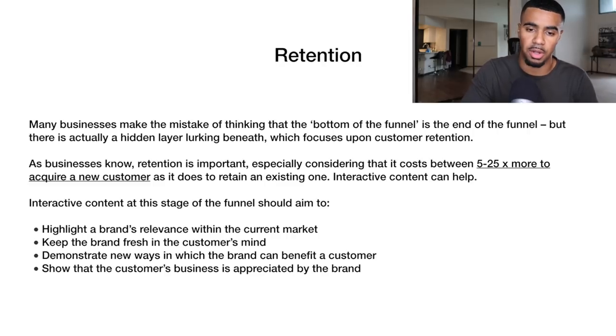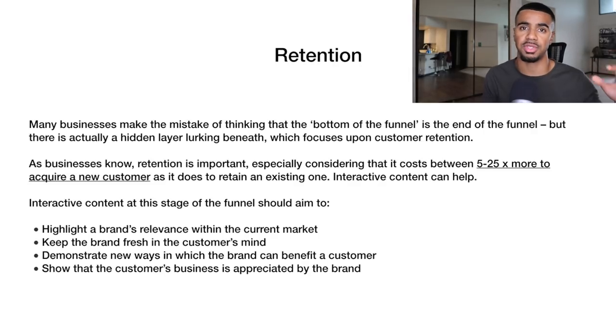That's why people focus on really nurturing their leads even after they buy — they know they can make a lot easier sales with existing customers. Typically the content around retention, which is post-purchase, is to highlight your brand's relevance within the current market. It should focus on keeping the brand fresh in the customer's mind, demonstrate new ways in which the brand can benefit the customer, and show that their business is appreciated. What we do is have email automations going out to customers saying thank you for buying, sending content emails with more information about the brand, the product they purchased, and other products we have available.